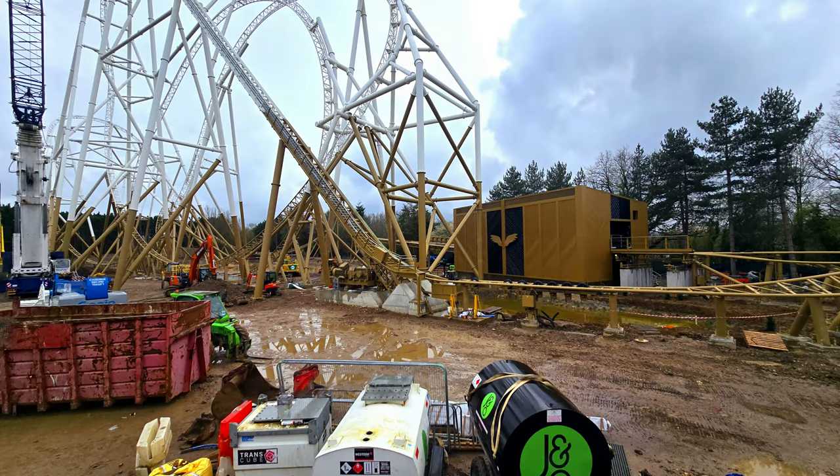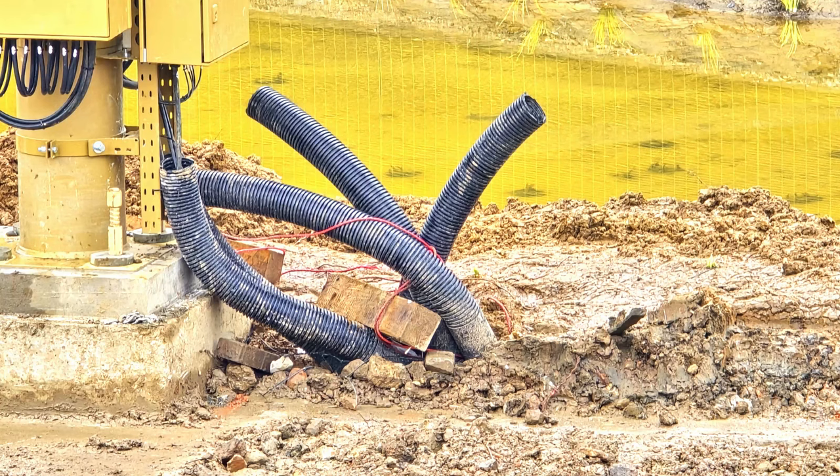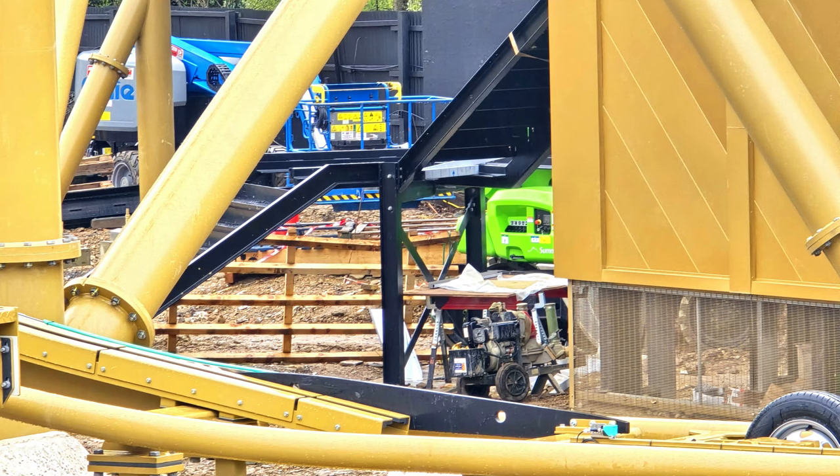I cannot believe how good it looks from this side. I appreciate we've only been seeing the back end from Monks Walk, but from this side it looks spectacular. It also shows how small the station building is compared to the maintenance building, which has massive space. The wiring is very much underway and queue lines are starting to go in — some trees and things have gone in as well.